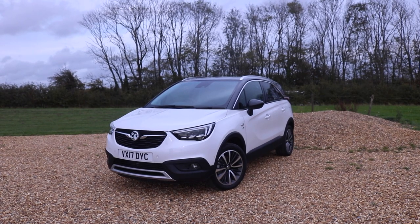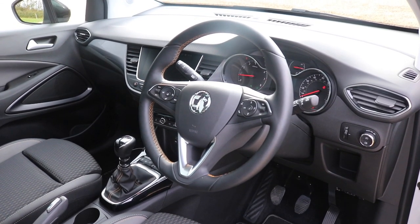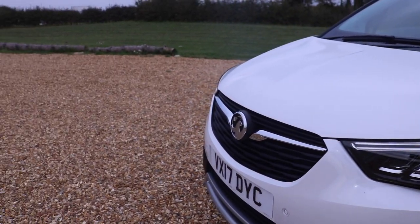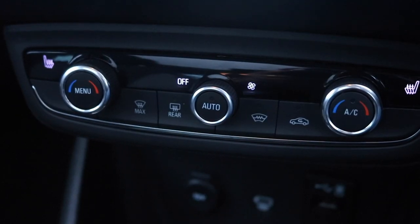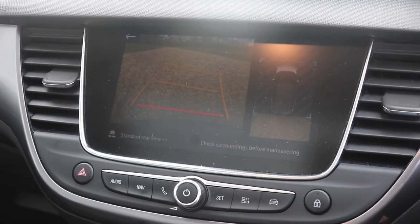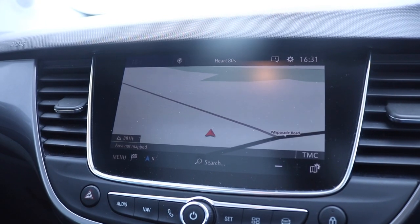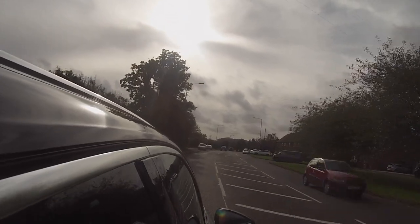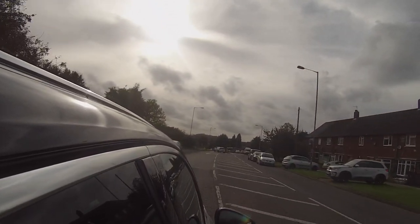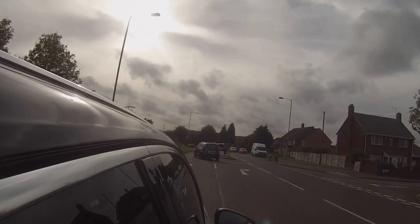Speaking of kit, let me talk you through the specification. This is the Elite model, which is towards the top of the range and is priced from £17,755. For this, you'll get standard features such as 17-inch alloys, dual-zone climate control, cruise control, a 7-inch touchscreen infotainment system, rear parking sensors and Vauxhall OnStar. Navigation is an optional extra, and the same goes for the panoramic roof, the paintwork, as well as a few other features. So the car tested is priced at £23,580.